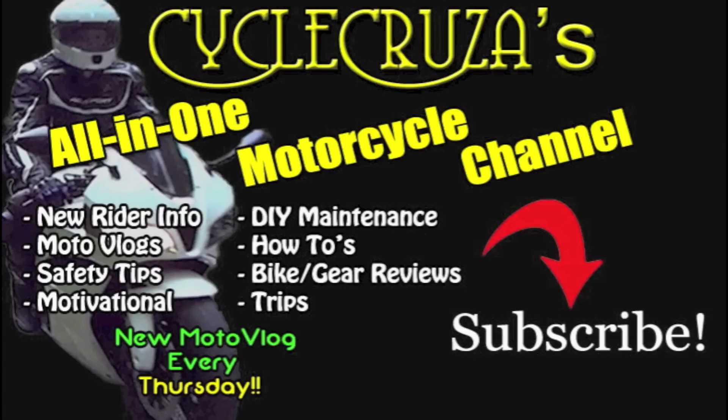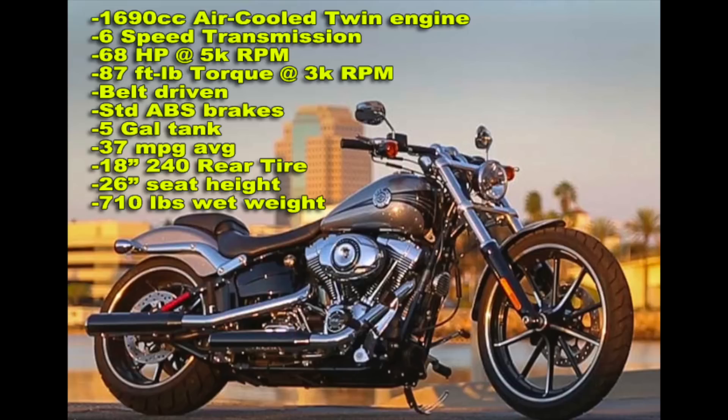You are watching Cycle Cruises, all on one motorcycle channel. Subscribe today! Hey guys, I'm gonna do a little test ride and review on a new Harley Breakout.